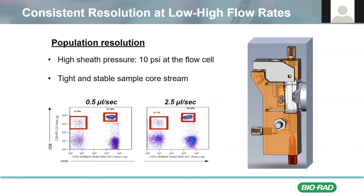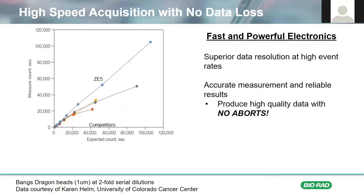Here I'm showing an example of stained human PBMCs run at two different flow rates, one at 0.5 microliters per second, and another at 2.5 microliters per second. As you can see, the frequency remains consistent at both high and low flow rates, and there's no visible spreading in the population as the flow rate increases. Other than data resolution, another concern when you're sampling low-frequency populations is the risk of data loss or aborts. The ZE5 solved this concern with its incredibly fast and powerful electronics that provide superior data resolution without electronic aborts. To demonstrate this fact, Karen Helm at the University of Colorado tested the ZE5 along with several other cytometers to determine how fast they can really go before starting to have data loss.